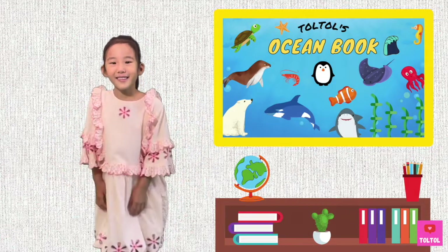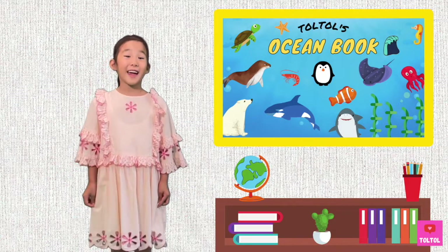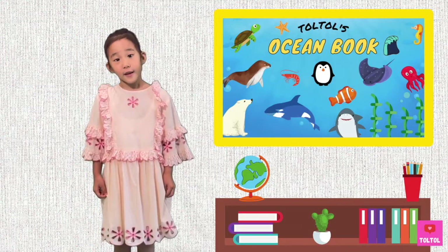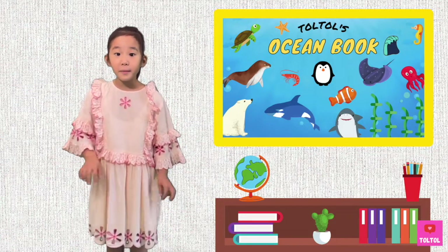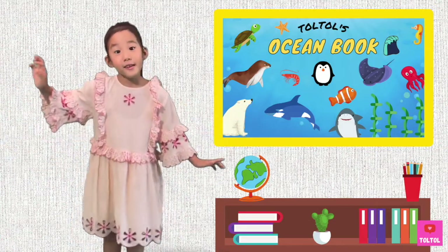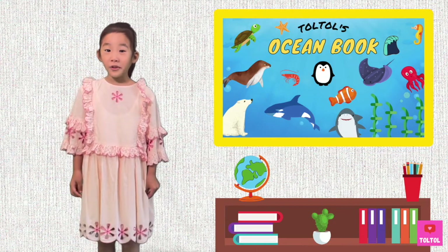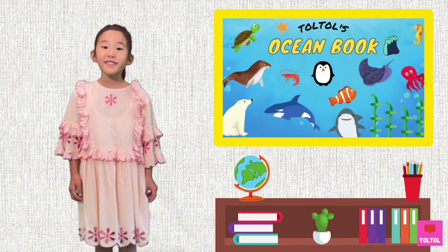Hi guys! Today's ocean animal is a fish and they're related to sharks, but it's very different. It's flat like a pancake. And when it swims, it looks like a flying carpet. Can you guys guess which animal it is? That's right! We're going to talk about rays. What are we waiting for? Let's dive in!